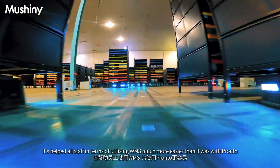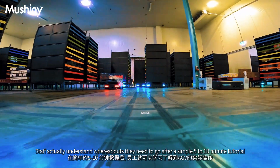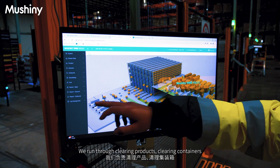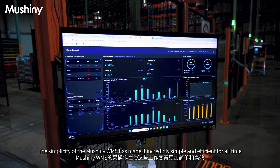It's helped all staff in terms of utilizing the WMS, much more easily than it was with Pronto. Staff actually understand whereabouts they need to go after a simple five to ten minute tutorial. We run through clearing products, clearing containers, transferring over inventory, and even calling over pods. The simplicity of the Mashini RWMS has made it incredibly simple and efficient for all staff.